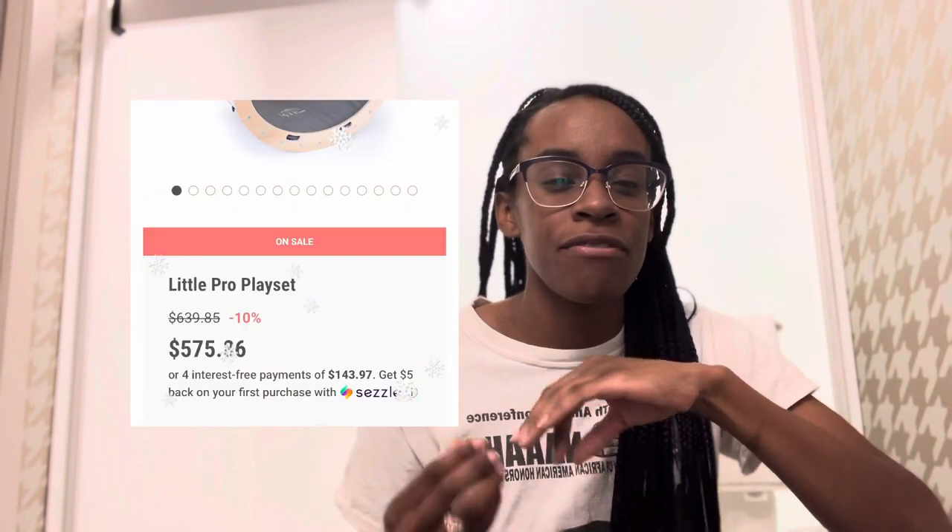It might have been better if we had waited a little bit, but she does play with it. We got the Little Climber and the Little Rocker, and right now they're both on sale for $575. Yes, it's a lot of money, but this is a toy that I believe will last for a long time. Wherever we move and when we add more children to our family, I'm sure they'll all love playing on it because it just looks like a whole lot of fun.